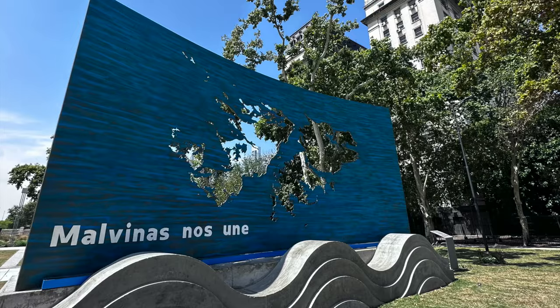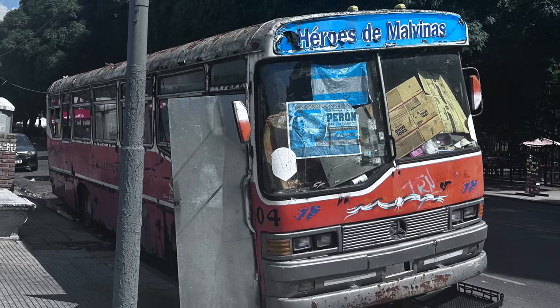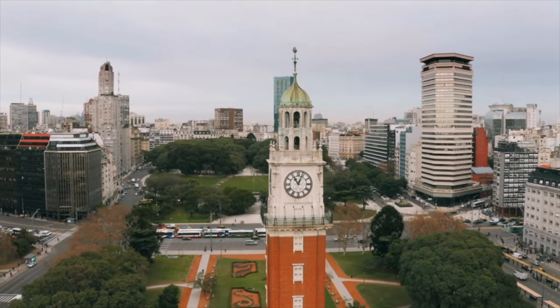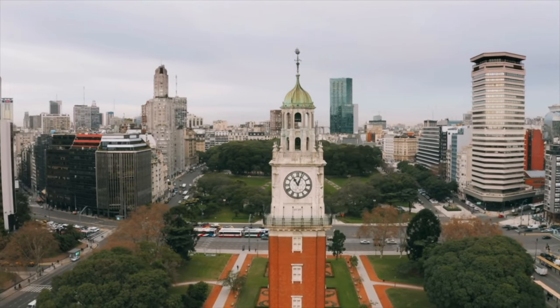All over the city are sculptures, art, and everything in between, memorializing the Fallen in the Malvinas. The clock tower across the street used to be called the English Tower, and now Torre Monumental. But whatever the name, we love the views of this wonderful city from the top.